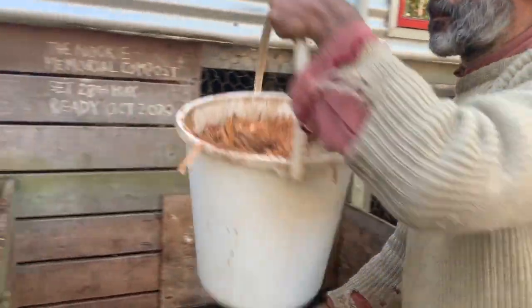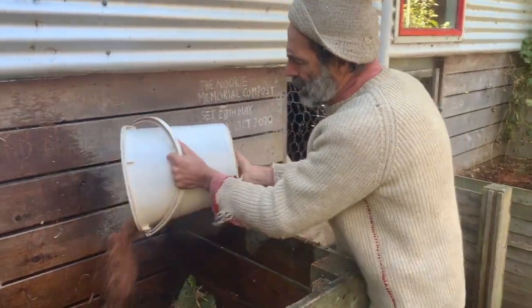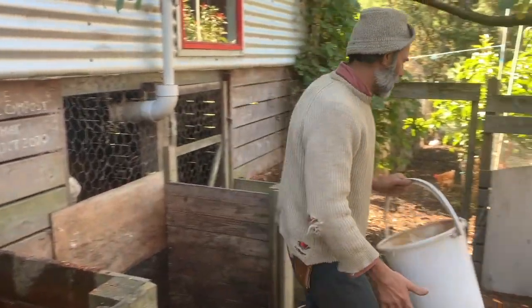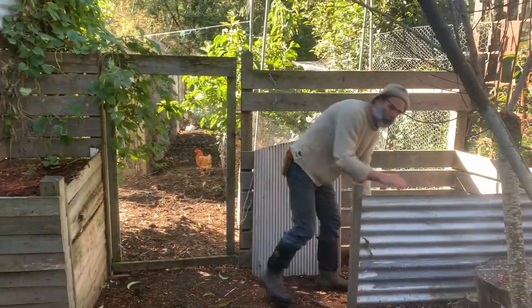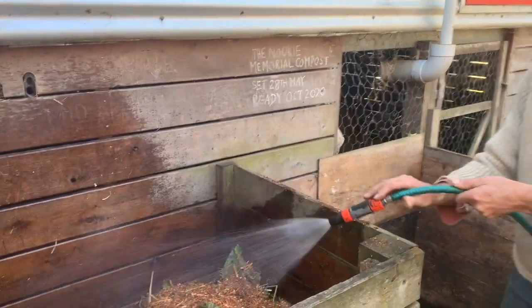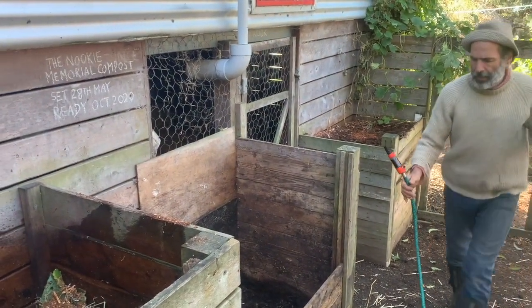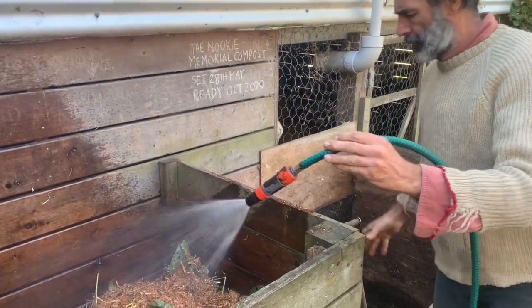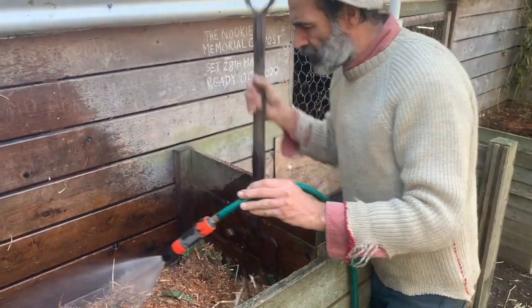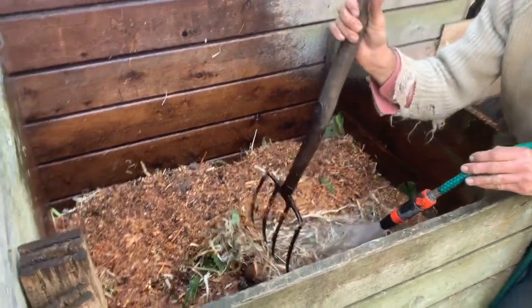Jenkins in his book says you don't need to separate urine, which is absolutely fine - you don't need to. We just find it works for us the way we do it. Before I add another layer, I'm just going to mist these layers first.